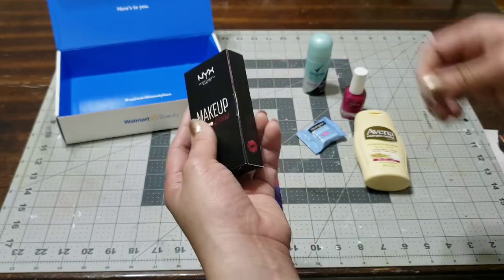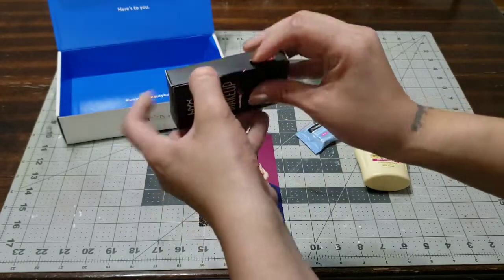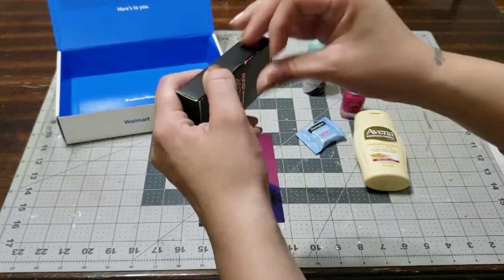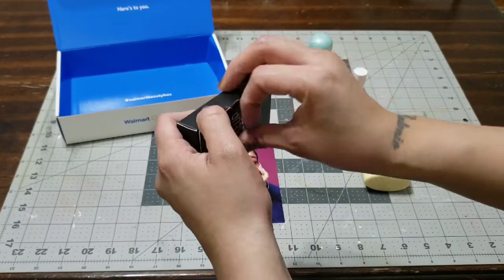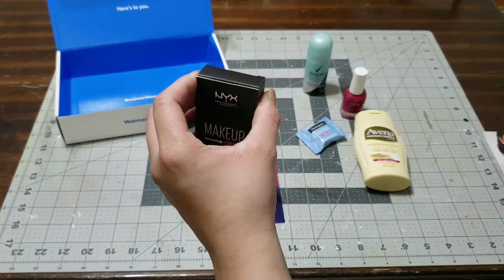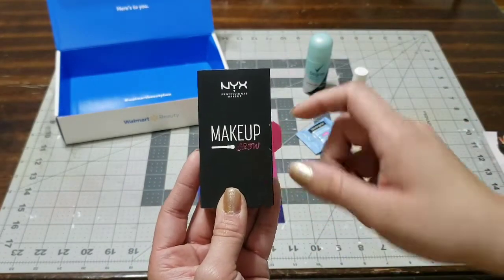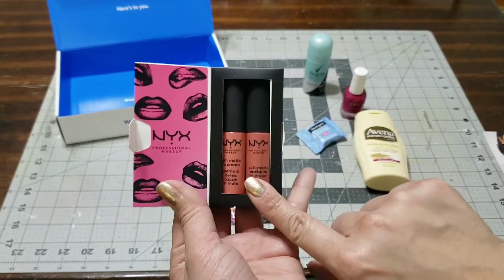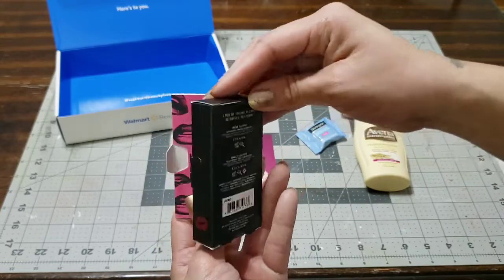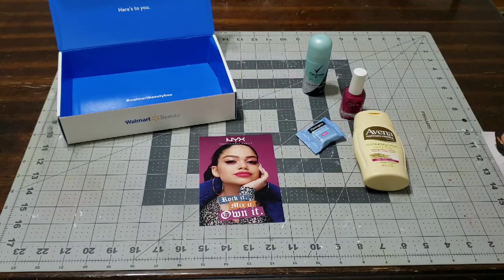Now let's go ahead and open this NYX little box and see what kind of lip gloss we received. This is a perfect gift to give someone — if you don't like the colors, there's always someone who likes what you don't. Now it's really cute, and look at the colors I got — they're like a nude brown shade. I love the way they did the packaging, it is adorable. I know a lot of you love the NYX products.